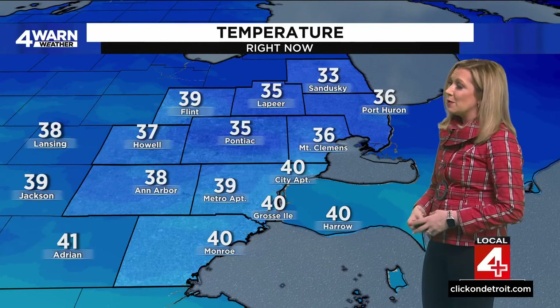They're at 33 in Sandusky, 36 in Mount Clemens, but we've climbed up to about 40 over at City Airport, Grosse Ile, Monroe, and 41 down in Adrian. Zooming out, we've had a little improvement with temperatures from Texas all the way up through Memphis and Atlanta, so it's mild — not super warm, but definitely better than this morning. Still, colder air is bracing a good portion of the west.